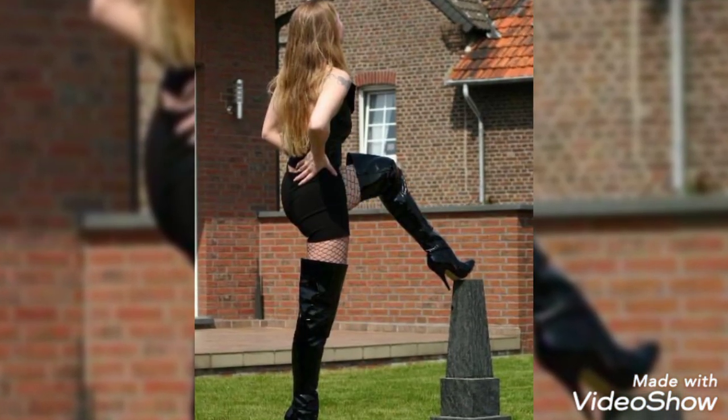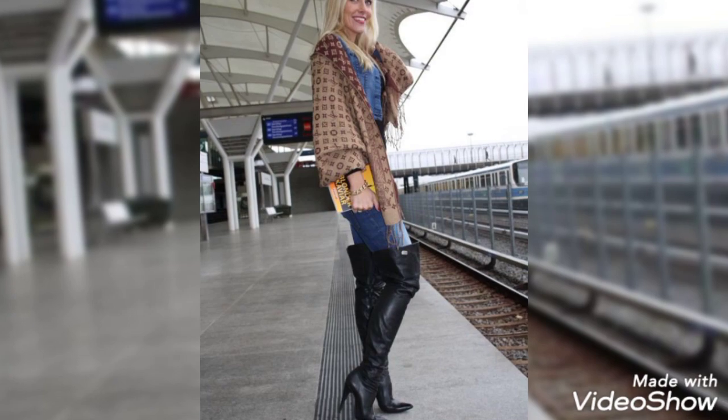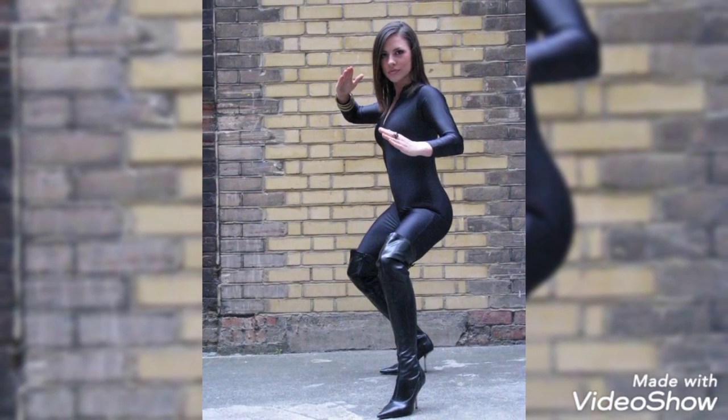My video is for those girls and ladies who love to wear these type of stylish leather high heel long boots. Please see my video till the last. You can get ideas about the color, contrast, outfits and many more.